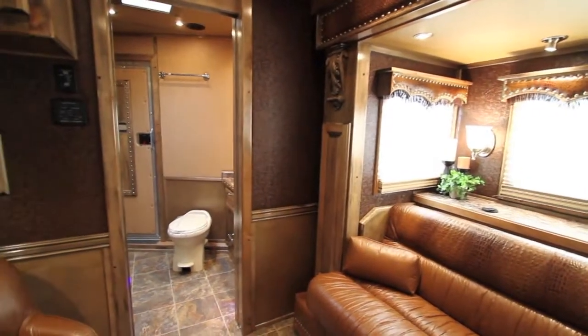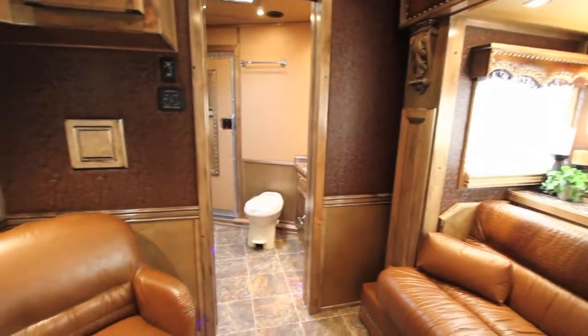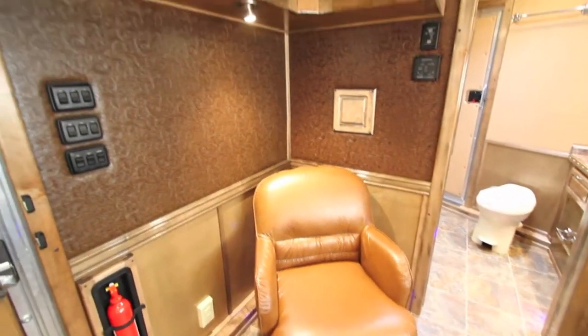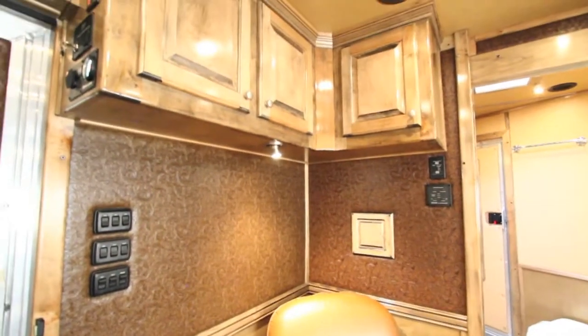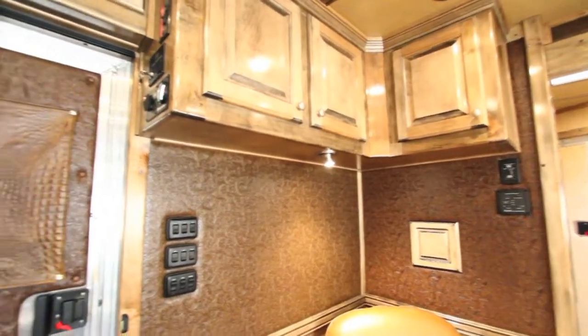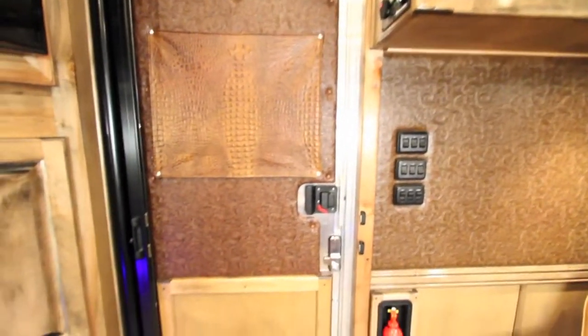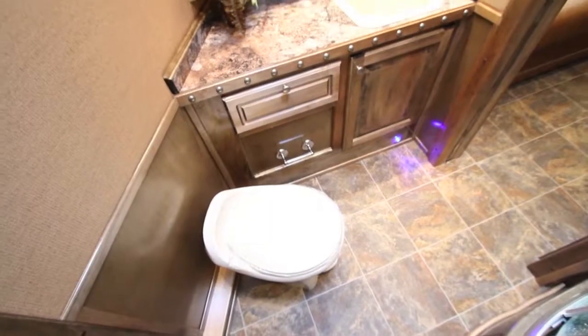Moving around the other side of the trailer, there is a chair in this floor plan, giving you a lot of extra room. There's tons of storage and lots of cabinets all the way across the top level of the living quarters. Into the RV door you can see where you enter into the living quarter.